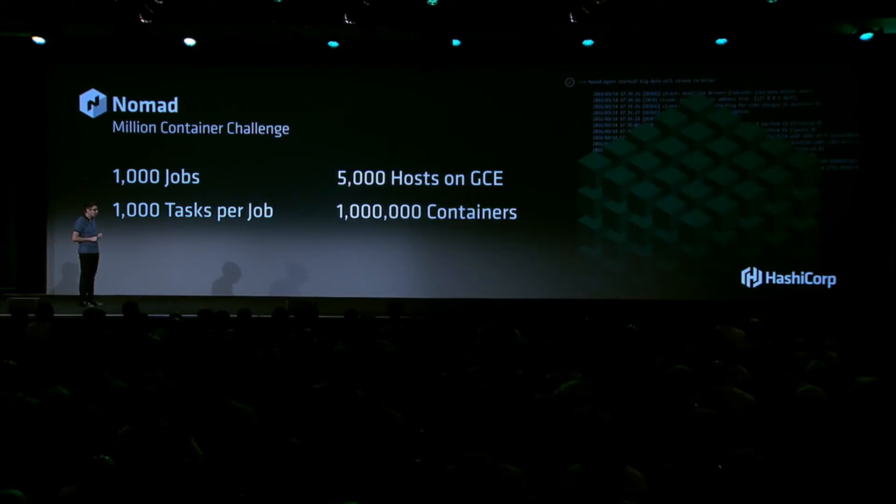Something we talked about for the first time last year was what we called the Nomad Billion Container Challenge. When we were designing Nomad, we really wanted to make sure it's a system that scales with our users so they don't have to architect around it. When folks like Jet.com go from 10% traffic to 100%, they shouldn't have to re-architect around the core element of their system.